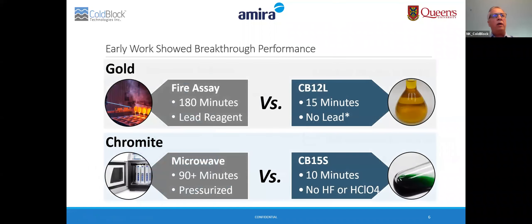Our early work showed breakthrough performance in large sample size gold applications and refractory materials. We demonstrated that we could dissolve sample materials for gold analysis in as little as 15 minutes without the use of lead, with analytical measurements similar to fire assay. We also applied our technology to chromite, with digestion rates of 10 minutes without the use of hydrofluoric or perchloric acid, achieving high accuracy and precision in the recovery of elements.